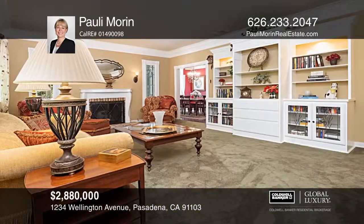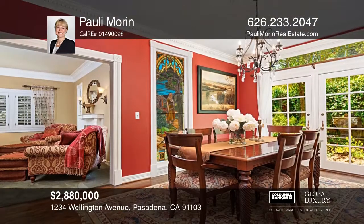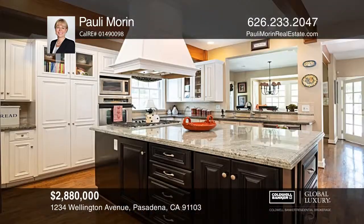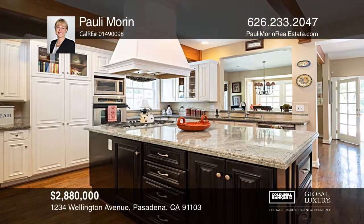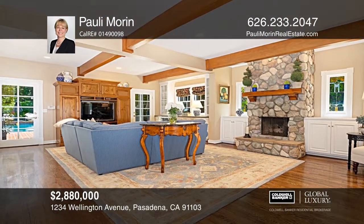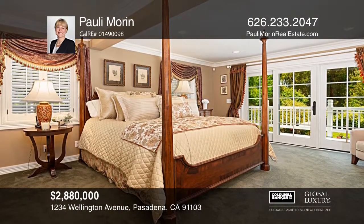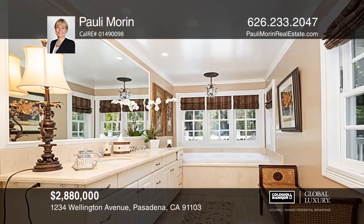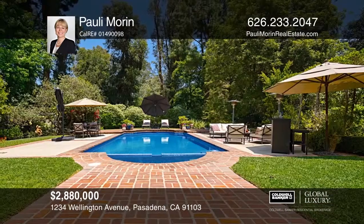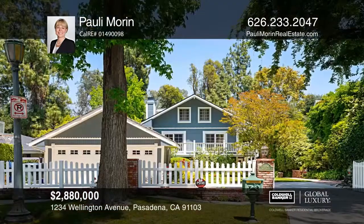This Cape Cod home is located in one of Pasadena's premier neighborhoods near the world-famous Rose Bowl and the Brookside Golf Course. The living room features a fireplace and built-in cabinets. Entertain in the dining room with a beautiful stained glass window, built-in cabinets and French doors. The kitchen boasts high-end appliances, custom cabinets and granite counters. You will love the landscaped backyard with decks, patios, a pool and a built-in barbecue — ideal for entertaining. Take the first step to buying your new home by calling Poly Morin.